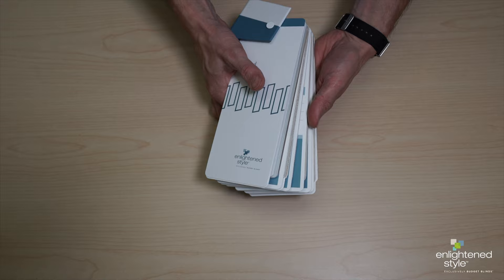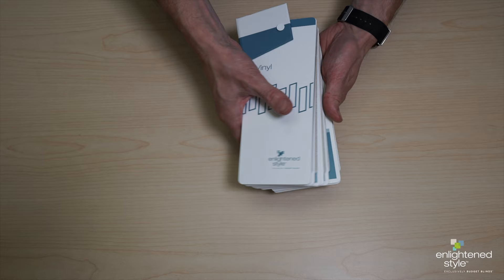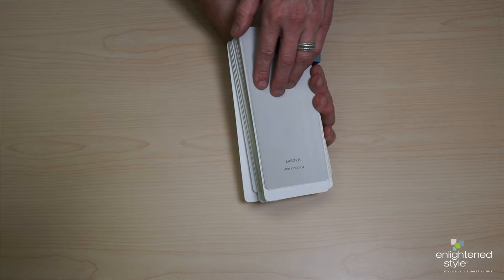Each collection is separated by a divider tab so you can quickly distinguish patterns from each other, and the color name and number are noted in large, easy-to-read type on the back of each vein swatch.